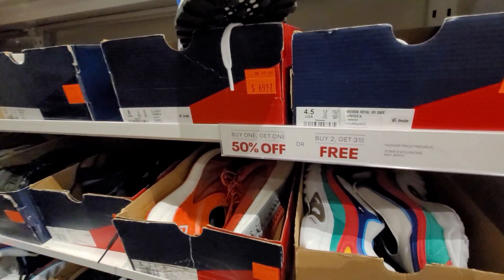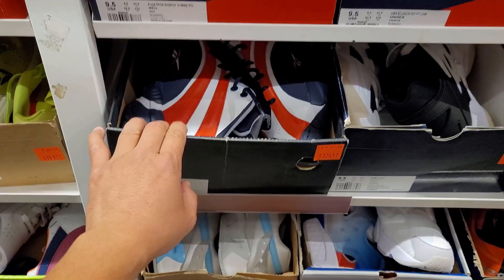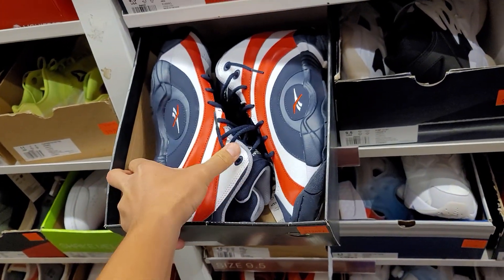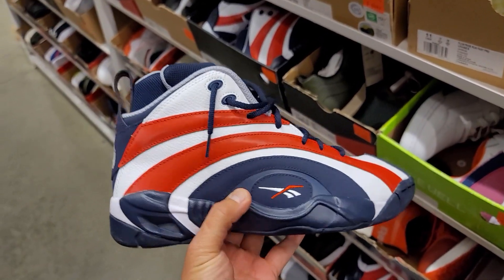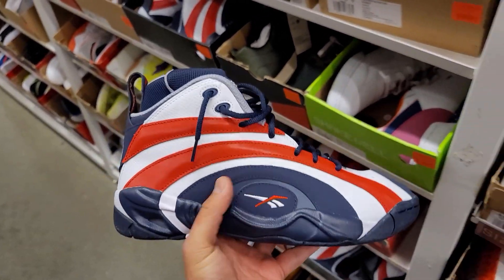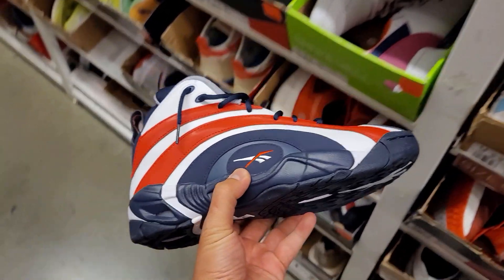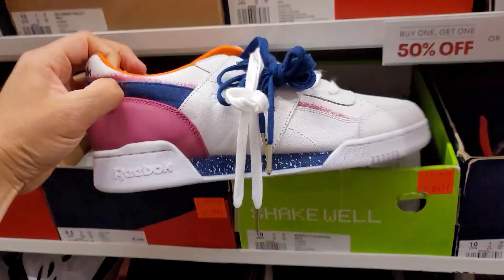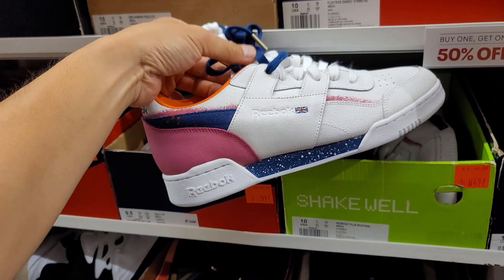There's a sale going on: buy one get one 50% off, or buy two get the third free. We are in the clearance section. They got some of these — we saw these at Foot Locker for 50 bucks but it's 125 here. With the buy one get one 50% off, not too bad especially if you don't have a Foot Locker nearby. They do got some OG Reeboks right here, remember these back in the day.